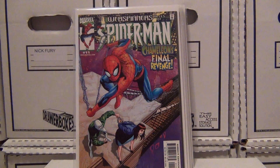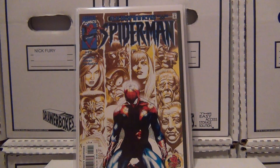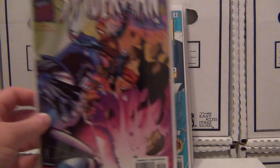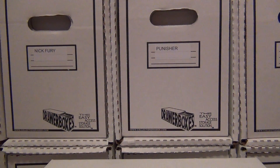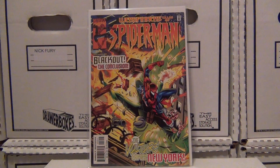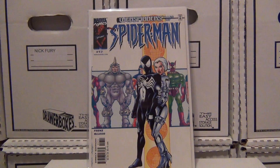Issue number eleven — Chameleon, Chameleon issue number twelve, issue thirteen, issue number fourteen, issue number fifteen, issue sixteen, and issue seventeen.